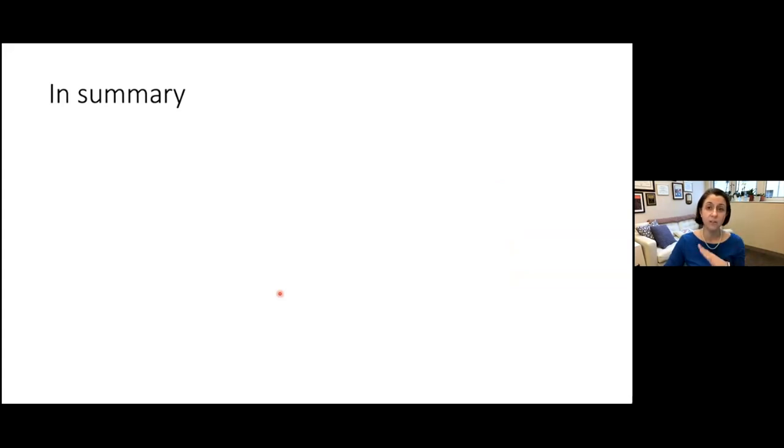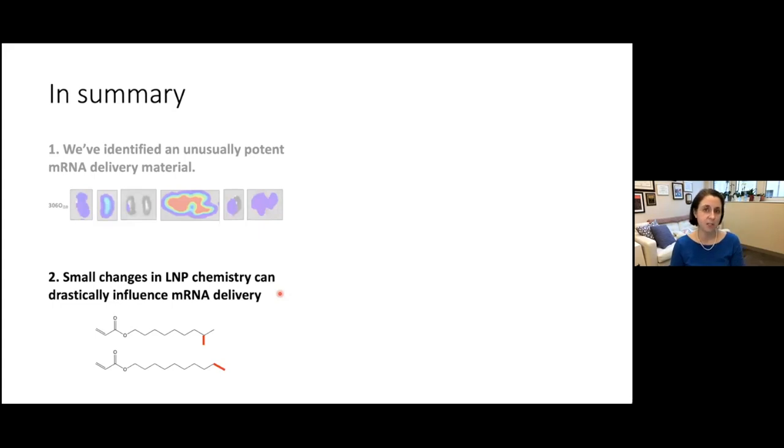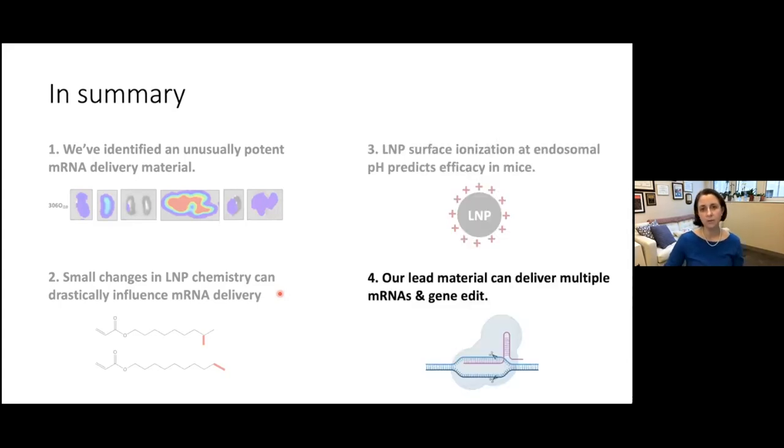To briefly summarize: we've identified an unusually potent delivery material that delivers particularly well to the liver. Very small changes in lipid nanoparticle chemistry can make a huge difference in delivery ability. Surface ionization at pH 5 — critical for endosomal escape — helps us predict efficacy in mice. And this lead material is potent enough to achieve co-delivery of different mRNAs as well as gene editing.